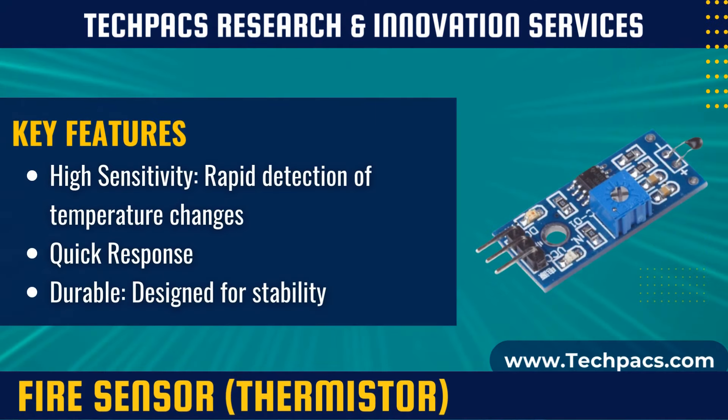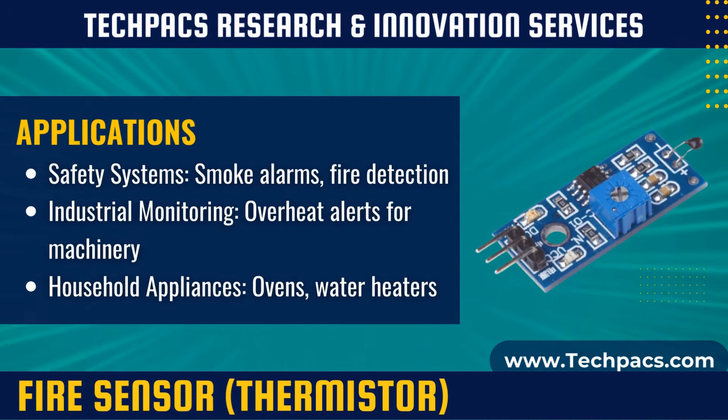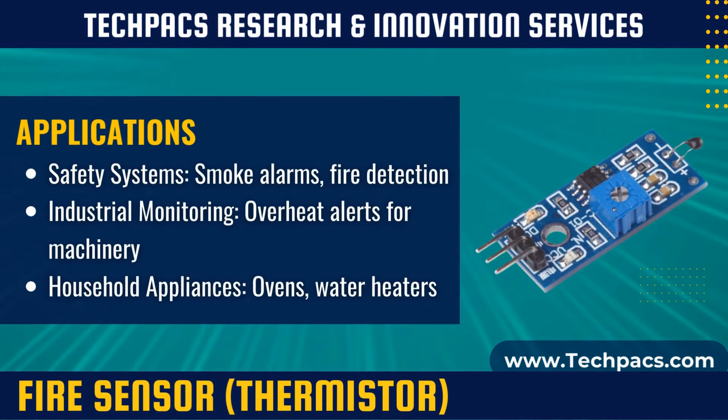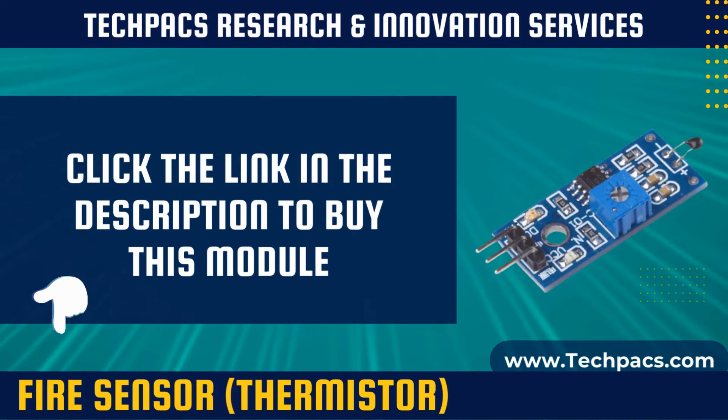Thermistors, such as those used in our fire sensors, provide critical temperature data, ensuring safety and efficiency in heat-sensitive systems. Power failure sensors are crucial for maintaining operational continuity, alerting systems to power disruptions and enabling swift responses to prevent data loss or material damage.